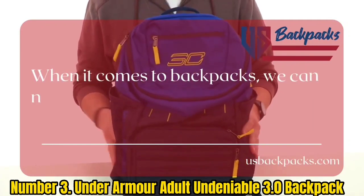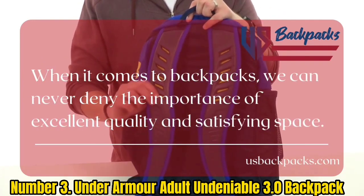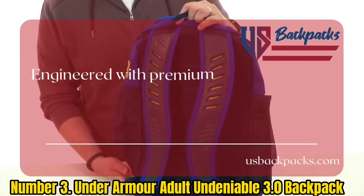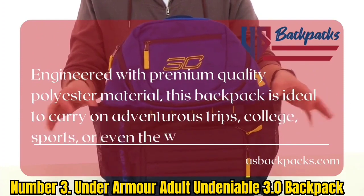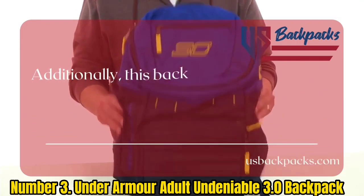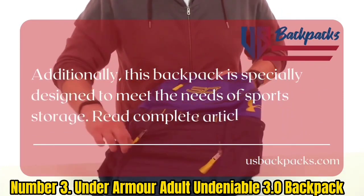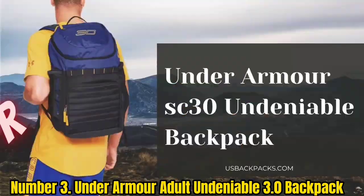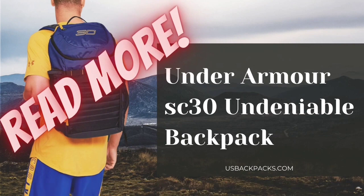Number 3: Under Armour Adult Undeniable 3.0 Backpack. The Under Armour Adult Undeniable 3.0 Backpack offers a ton of space for all your gear and supplies. It has a comfortable construction, and the shoulder drop makes it easy to carry, while the zipper closure keeps everything secure. The backpack features UA Storm technology, which delivers an element-battling, highly water-resistant finish. The tough, abrasion-resistant bottom panel protects your gear from wear and tear, while the foam-reinforced panels add an extra layer of protection.